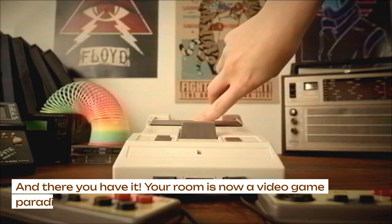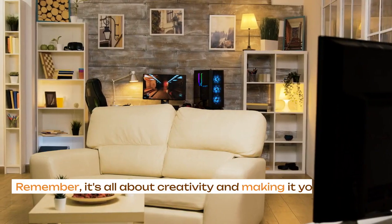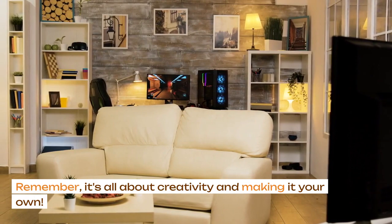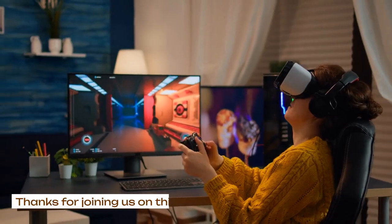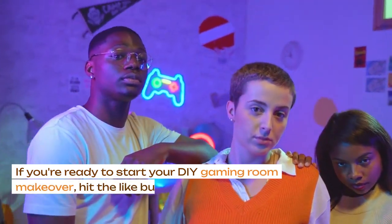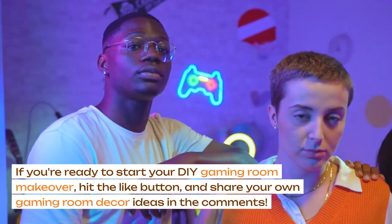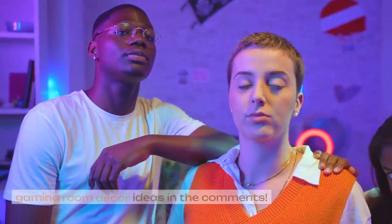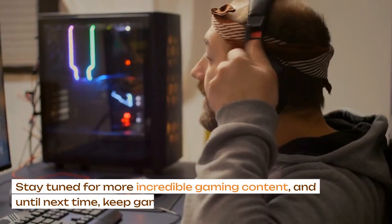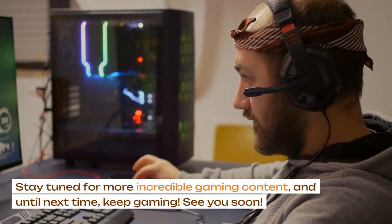And there you have it. Your room is now a video game paradise. Remember, it's all about creativity and making it your own. Thanks for joining us on this epic adventure. If you're ready to start your DIY gaming room makeover, hit the like button and share your own gaming room decor ideas in the comments. Stay tuned for more incredible gaming content, and until next time, keep gaming, and see you soon.